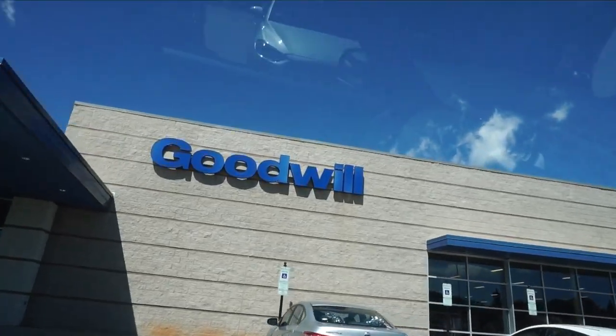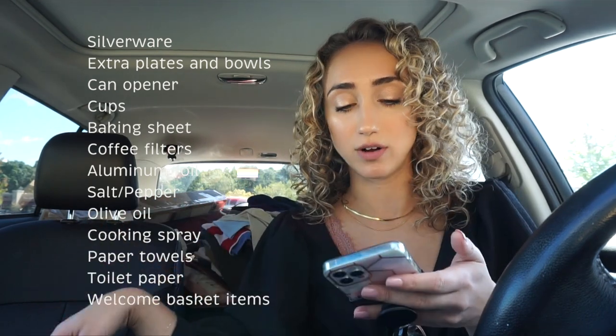First stop is Goodwill. What we still need is silverware - I could have sworn I bought some at IKEA but can't find it anywhere. Also extra plates and bowls, because we got enough for four people but can host up to seven. We need a can opener, glasses and cups, baking sheets, coffee filters, aluminum foil, salt, pepper, olive oil, cooking spray, paper towels, toilet paper, and stuff for a welcome basket. I figured at Goodwill I might find spare plates for cheap, possibly some cups, and things for the welcome basket.